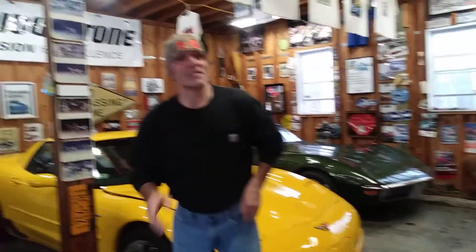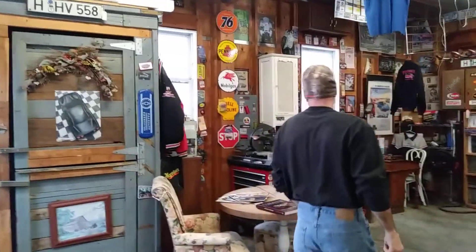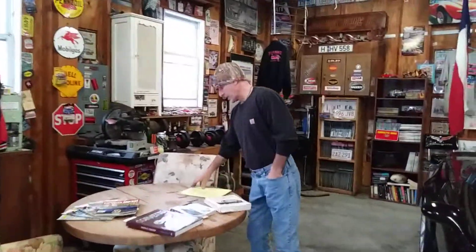Hey folks, welcome to Corvette Talk with Skaggs. Today, as promised, I was going to do a video on oddball Corvettes, and just as I anticipated, there are a lot of oddball Corvettes — so many in fact that I actually had to categorize this thing. I'm going to do three separate videos today on just plain old oddball Corvettes.